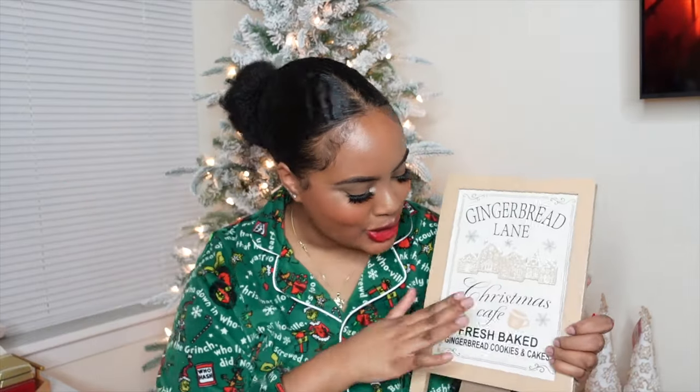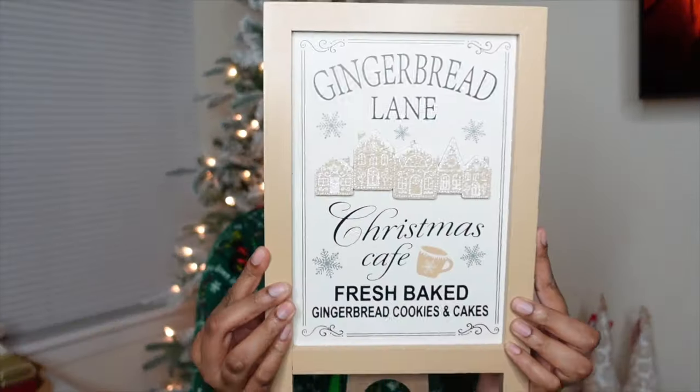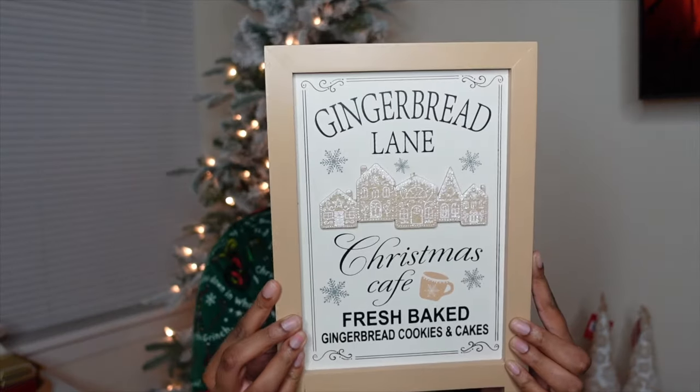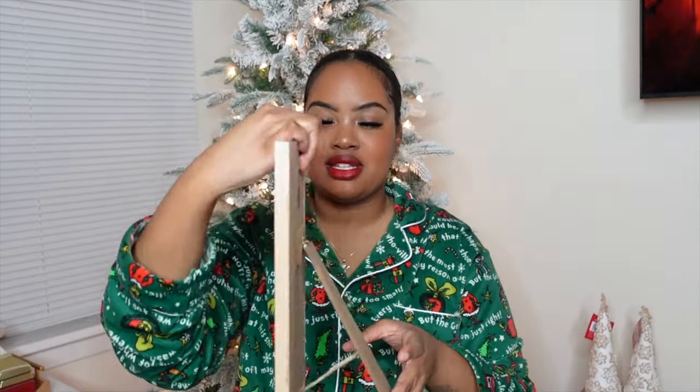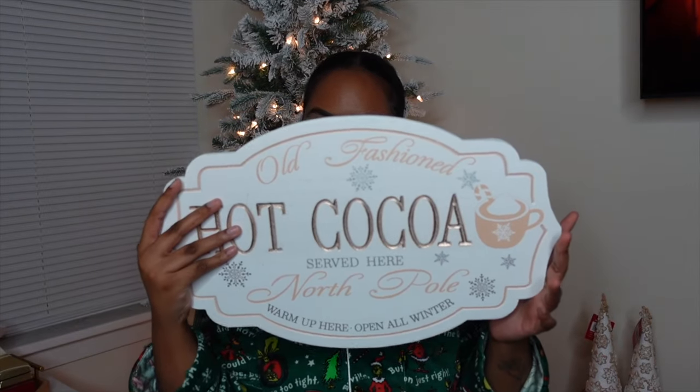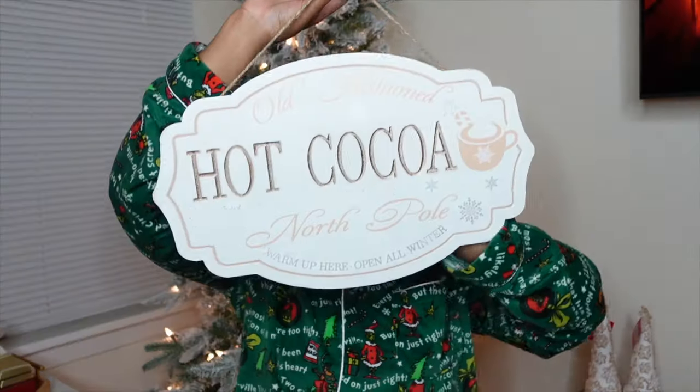I also couldn't resist this — I don't even remember whose Shop With Me video I was watching, but it sparked this trip to Michaels today. She's so cute — this is such a good sign. It was $21.99 before the 40% discount and it has a flap on the back so it can stand up by itself. I don't need to nail it to anything. And then the last sign — I wasn't even planning on getting this one, but I just couldn't resist when I saw it. This was $29.99 before the discount. I'm super excited, and I might even make a little hot cocoa bar.